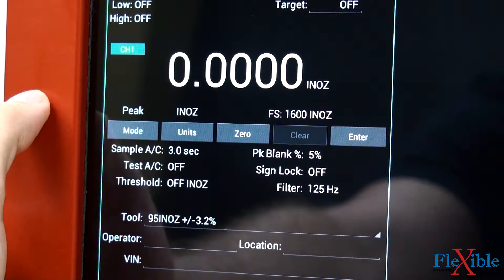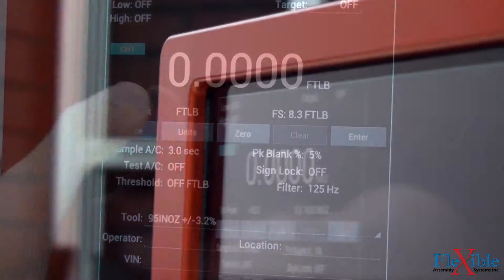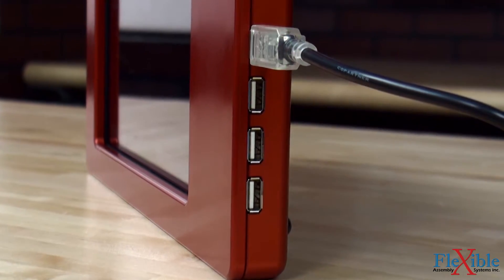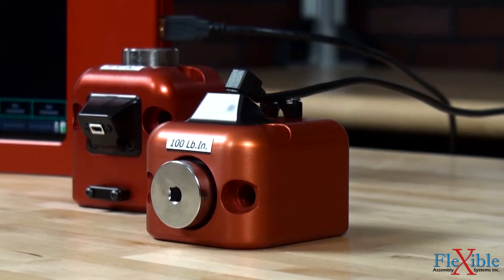Torque can be measured in either track, peak, or first peak modes with upper and lower limits, and displayed in eight different engineering units. The 10 inch display has four USB ports which can support multiple digital transducers at once in single or dual channel options.